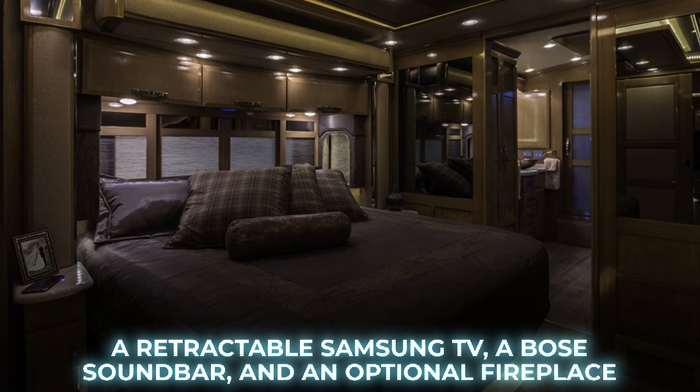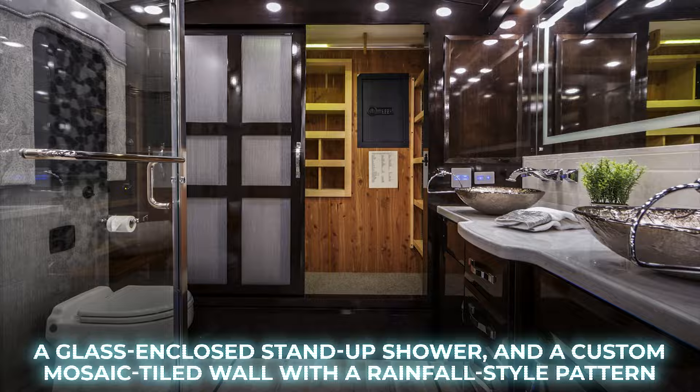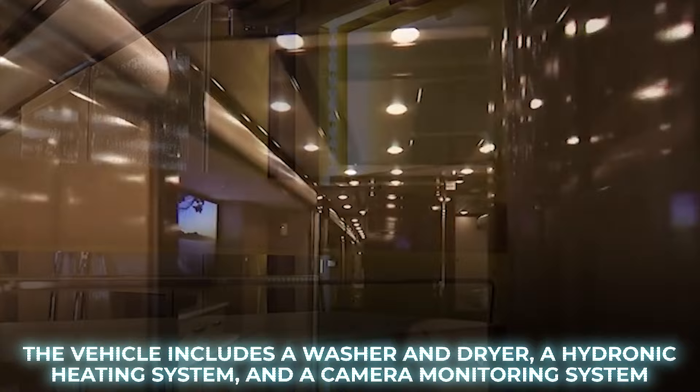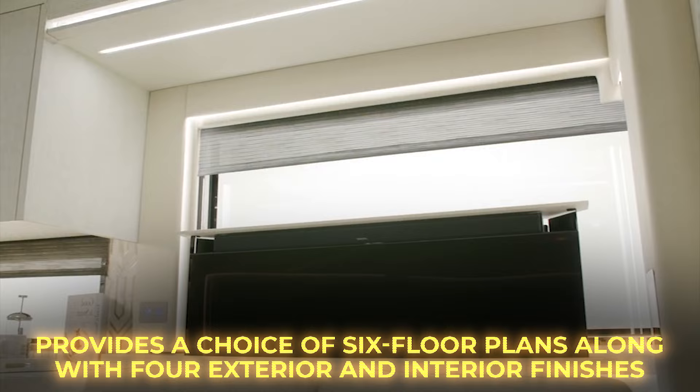The master bathroom is adorned with marble flooring, a glass-enclosed stand-up shower, and a custom mosaic tiled wall with a rainfall-style pattern. The vehicle includes a washer and dryer, a hydronic heating system, and a camera monitoring system. With a base price of $1.3 million, the King Air offers full customizations and a choice of six floor plans along with four exterior and interior finishes.